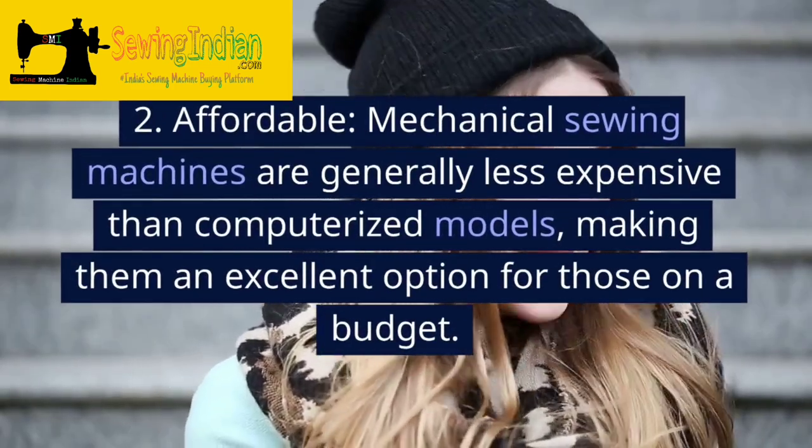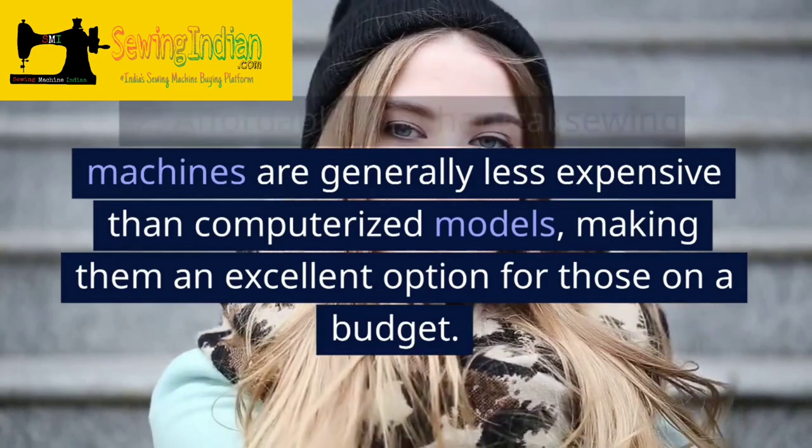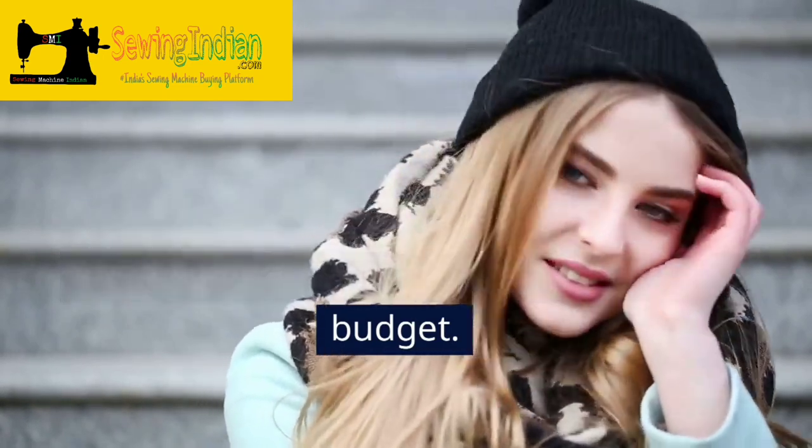2. Affordable. Mechanical sewing machines are generally less expensive than computerized models, making them an excellent option for those on a budget.